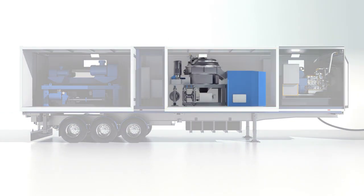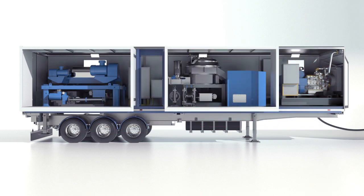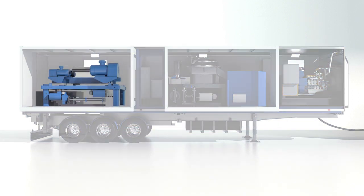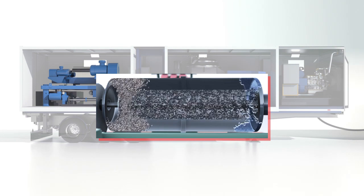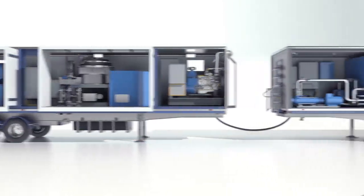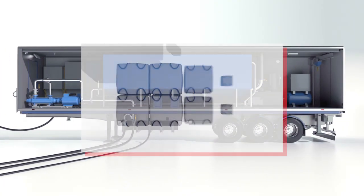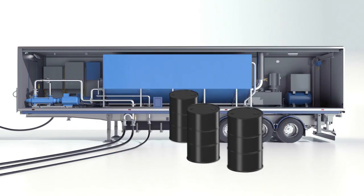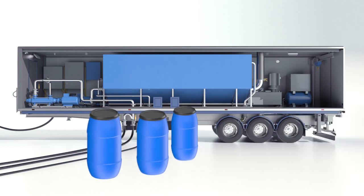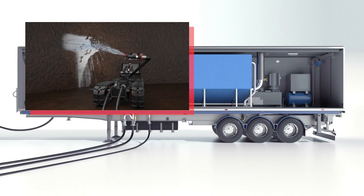Fluid purified from coarse mechanical solids of up to 25 microns in size goes to the Tricanter centrifuge, where the final separation of solids from water-oil emulsion is performed with application of chemical additives. The cake is loaded into special containers and transported further to a disposal site. The oil is returned to the customer, and the extracted water is fed back into the treatment and recycling unit to be used further for cleaning the tanks.